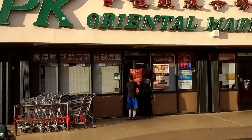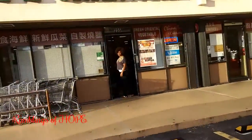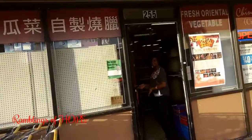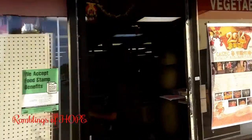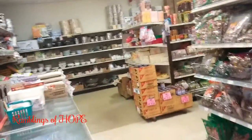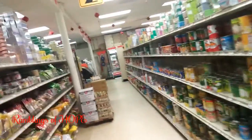Here we are in North Miami at the PK Oriental Mart — a Chinese supermarket located on 163rd and Northeast 2nd Avenue. The reason I shop here is because they have really authentic stuff.